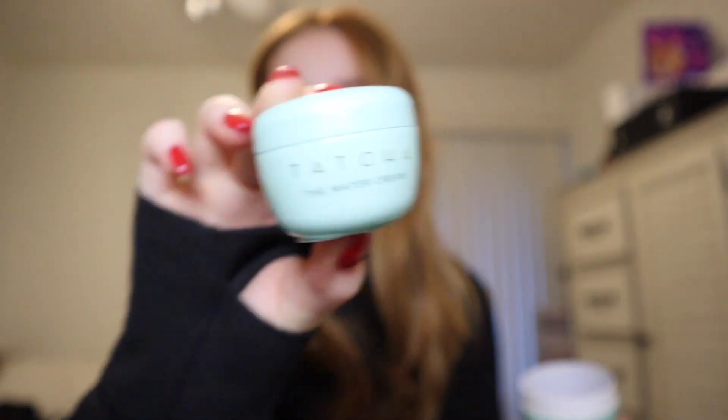If anybody knows me, you know I'm a Tatcha girl to my core. So I got the deep cleanse face wash and the water cream. I usually have the rice water one — the purple packaging — so I'm excited to give these ones a try, but it's Tatcha, so I'm assuming it's going to be equally as amazing.